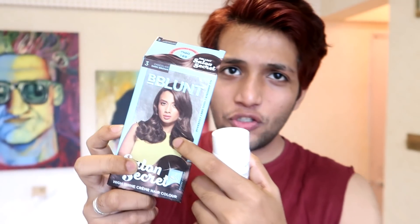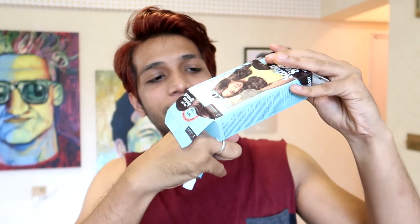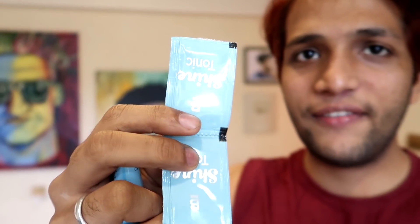I have a little Vaseline - petroleum jelly - that I use around the hairline while coloring. You can see this hair color has no ammonia. This is the brown shade I need - a very dark brown color. This is the developer, and there is also a shine tonic that comes with it.